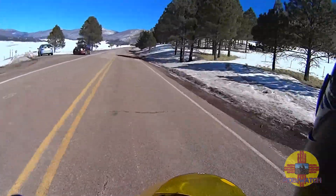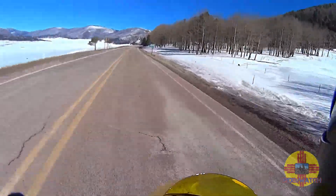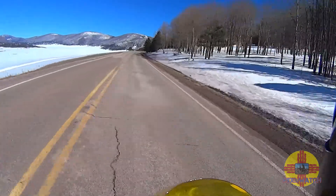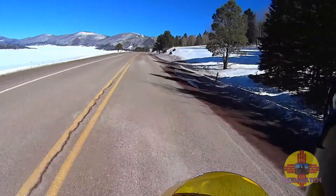The ground underneath this road is really soaked and frozen, and it's causing all these ripples in the pavement, making for a very, very bumpy ride.